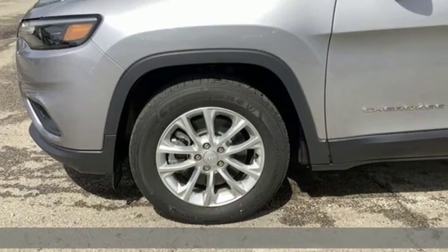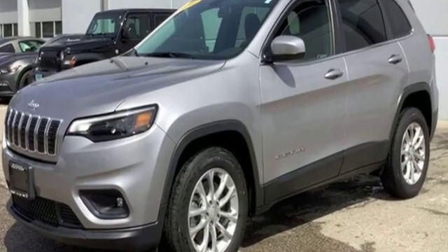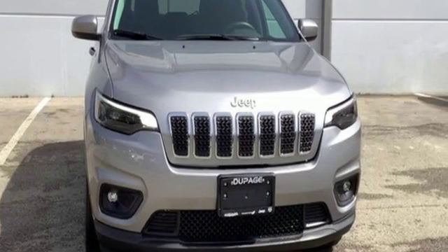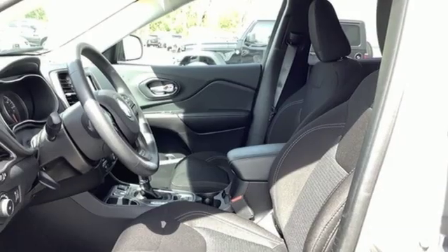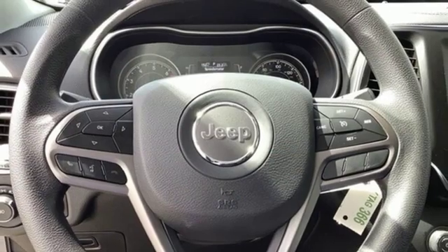It comes with the features you need: inline four-cylinder engine, air conditioning, streaming audio, configurable instrument gauges, manual tilting steering column, power heated mirrors, external memory control, active grille shutters, wireless phone connectivity, and automatic transmission.